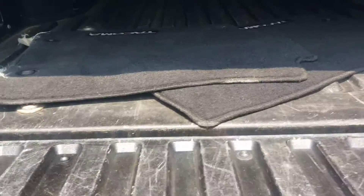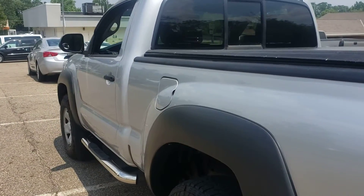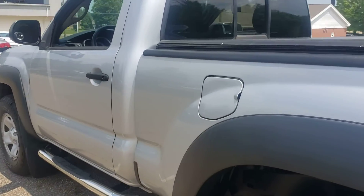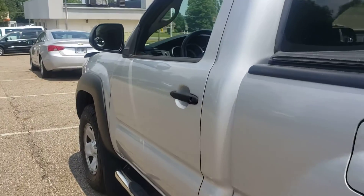Going to show you underneath where you can see where rust would be running out from the tailgate. You are in Michigan and we are in Ohio — nothing there. Coming back up the driver's side, I do not notice any dents, dings, scratches. A couple places on the plastic covers where it might be faded a little bit, but other than that, nothing.